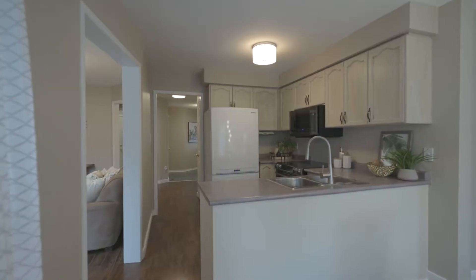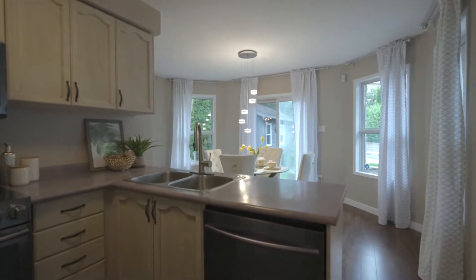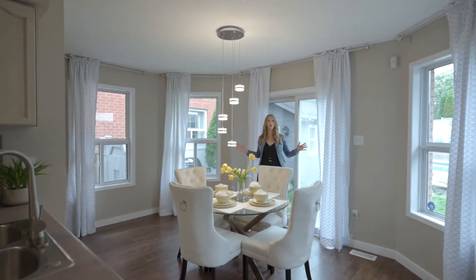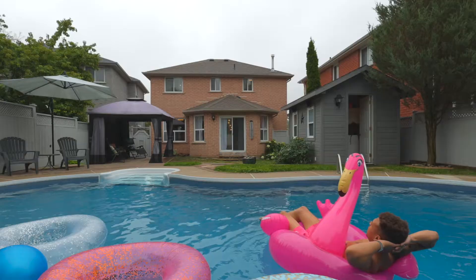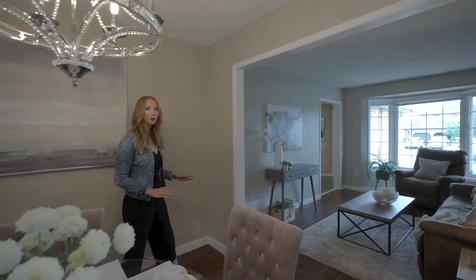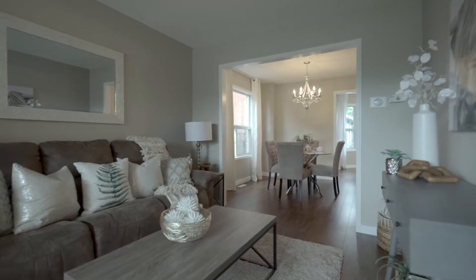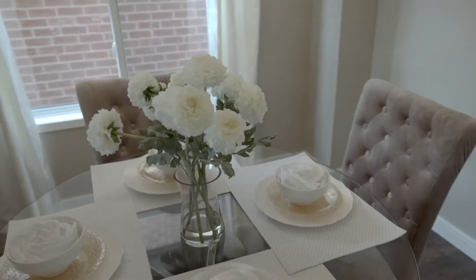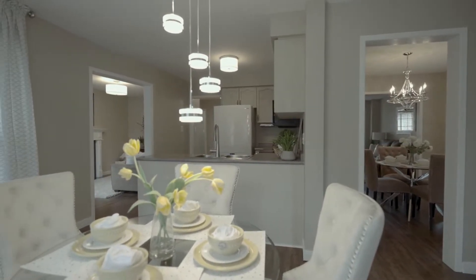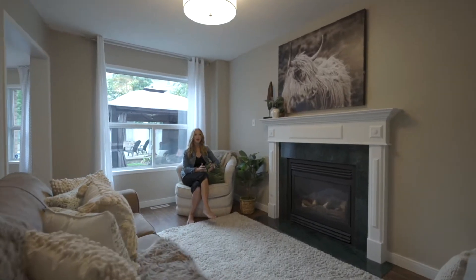This spacious front entry with double closet features direct inside access from your garage and main floor laundry room. This property is all about the backyard. This main living space features a beautiful wall of windows. You'll love the separate dining and living space, perfect for entertaining or a home office, right next to the big bay window. Enjoy cozy nights by the fire in the second family room.